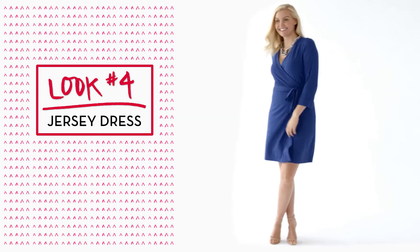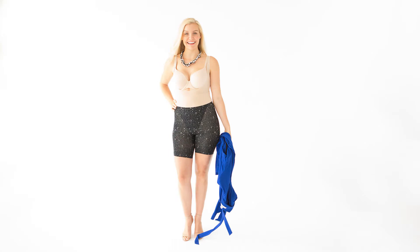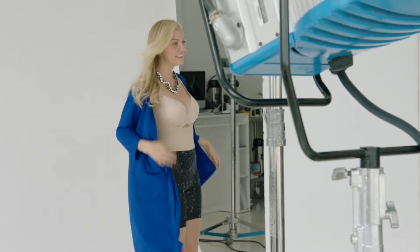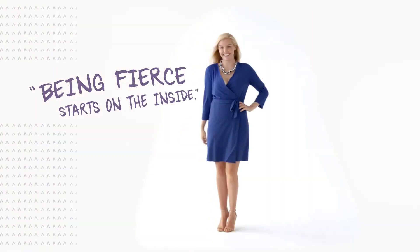It can be difficult to wear a jersey dress because it clings to every curve you have. Try wearing a great open bust cami that will give you fabulous smoothing all around, and pair it with your favorite bra. Add the shaping shorts pulled up to meet the cami and you've got the perfect underpinnings to look amazing in even the most revealing jersey dress.